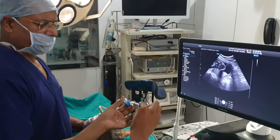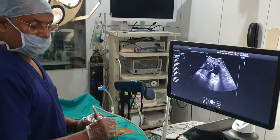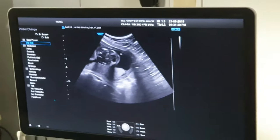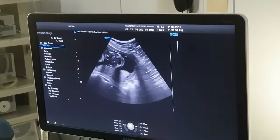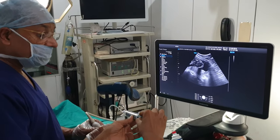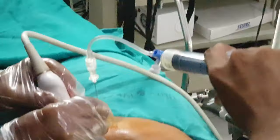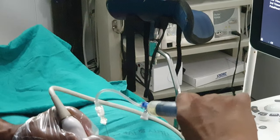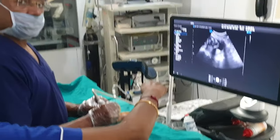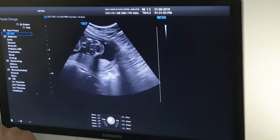We are throwing away the first few milliliters of fluid so that we avoid maternal cell contamination as far as possible. You can see the fluid is coming. My IVF nurse is assisting me and you can see the amniotic fluid is coming.